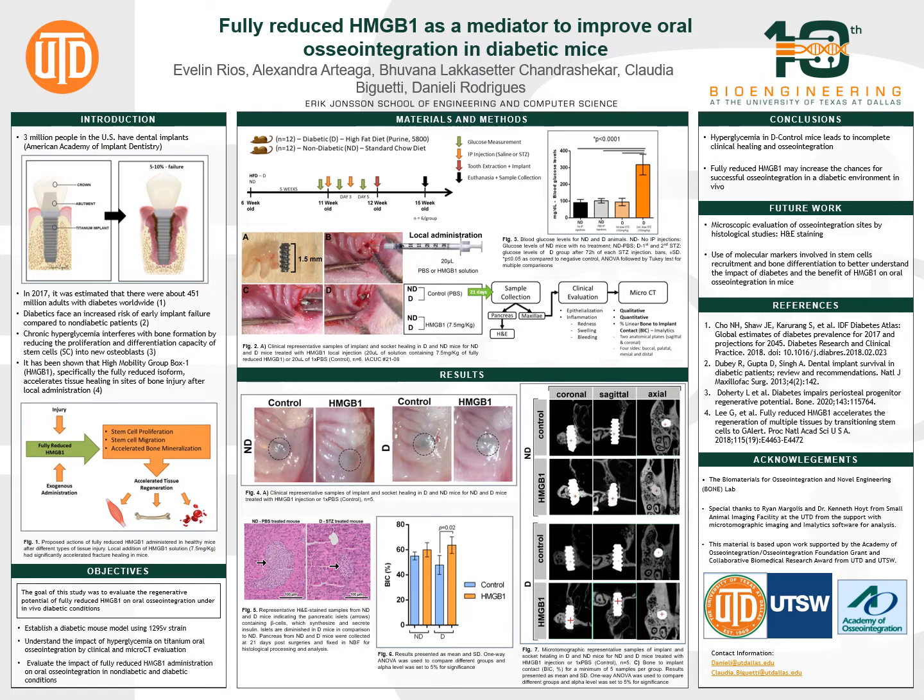In fact, high blood sugar levels have a detrimental effect on bone cell differentiation and mineralization, which are critical events for implant osseointegration. Recently, it has been demonstrated that the protein HMGB1, specifically the fully reduced isoform, accelerates healing in several types of tissues like bone, muscle, and blood.